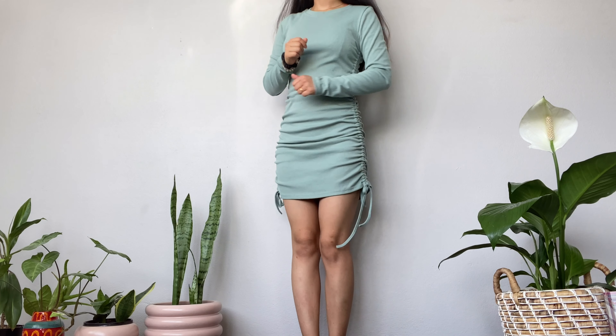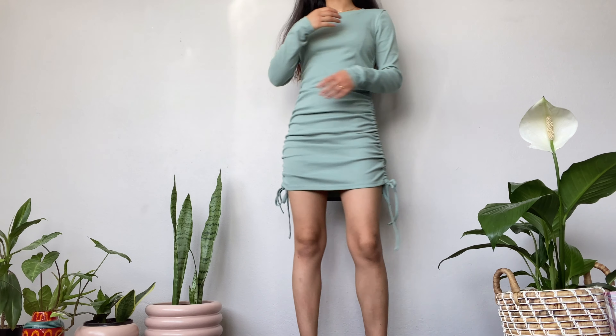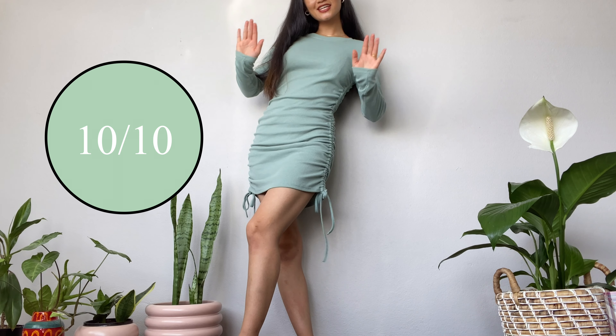This dress is so pretty. Everything is so, so good and fits me perfectly. I really love the color of this dress as well. 10 out of 10 — actually, 11 out of 10! All right, let's move on to another item.